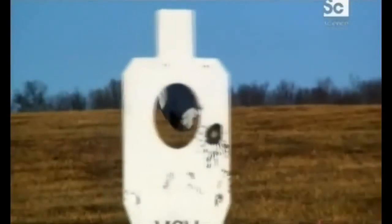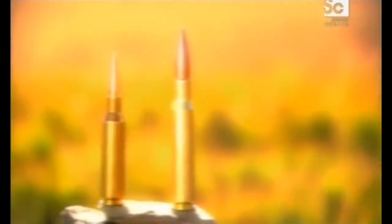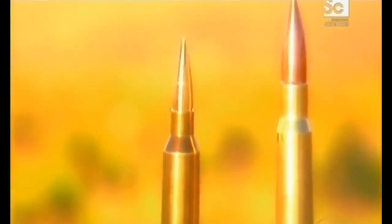Most .50-cal rounds drop to below the speed of sound in less than a mile. The .416 stays supersonic for more than half that distance again — it is still supersonic at 2,500 meters. Generally, the .50-cal round is subsonic at 1,700 meters. The .416 may be lighter and more aerodynamic than the .50-cal round, but it still has enough energy to make a big impact when it arrives.